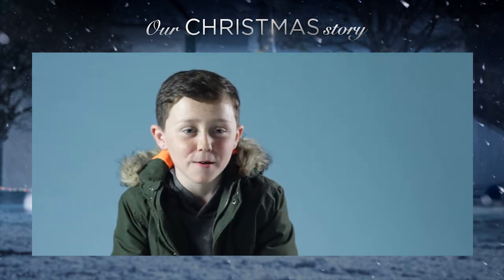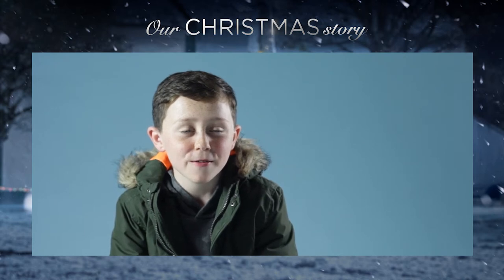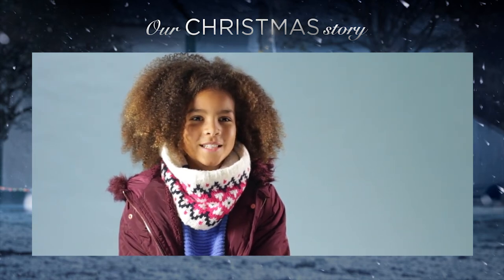My favourite part of the shoot has to be when we were in the square and everyone kind of joined in at the end. And I loved being with all the other kids. They were really nice and it was fun to get to know them.